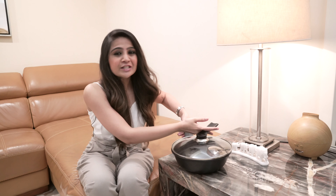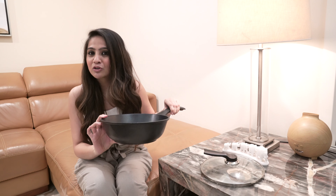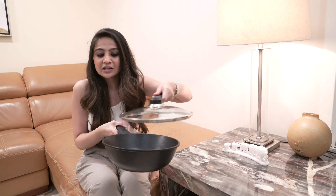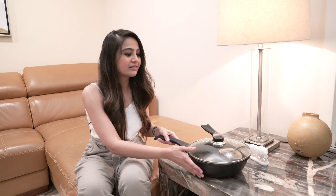Coming to the first product which I believe everyone should invest in is going to be a good pan or a pot. You would have noticed in almost all my videos I use this because I am super comfortable and I've been using it for years now. The quality is great and see the depth of it — it is perfect if you're going to make a meal for four, six, or even two people at home. It is non-stick, which is one more bonus, and it comes with a lid. Great quality. I'll leave a link to all these products online so in case you want to buy, you can do that.